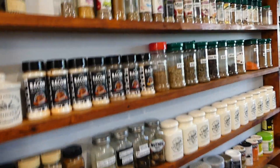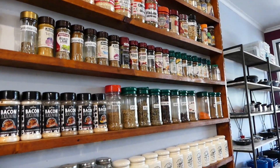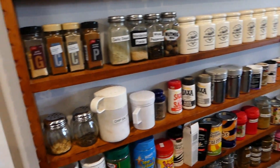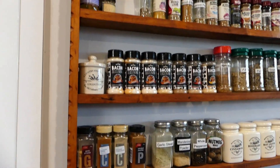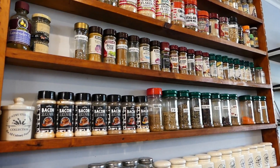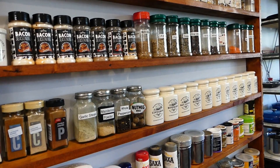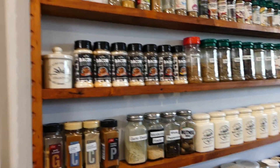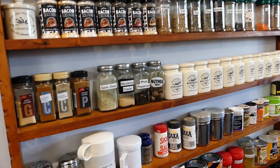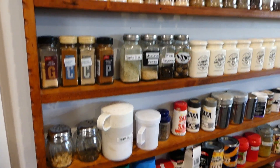So if you ever wondered what was on that great big spice rack that shows up in some of my videos — I don't know how big the new spice rack is going to be, but I will probably try and cull this as much as I can and downsize it for the new homestead.